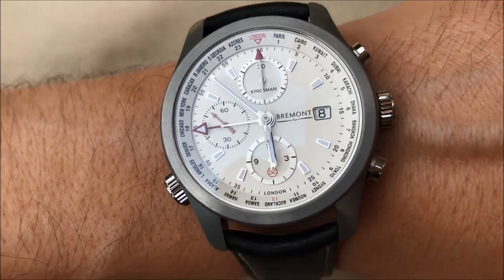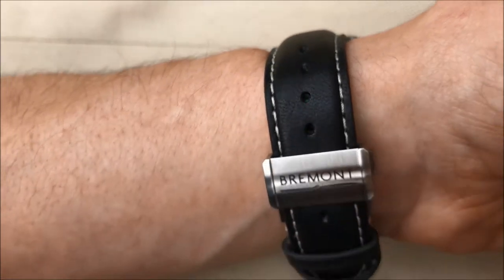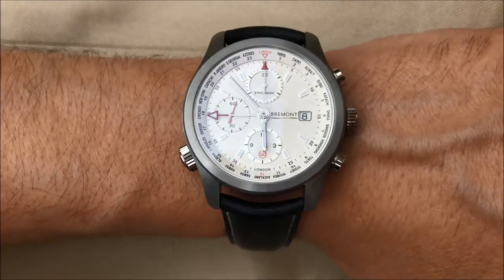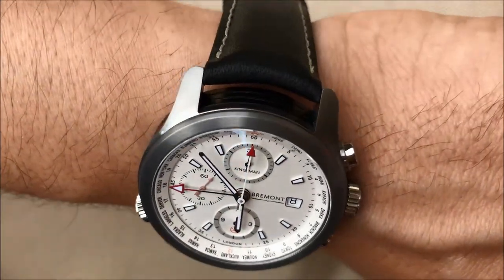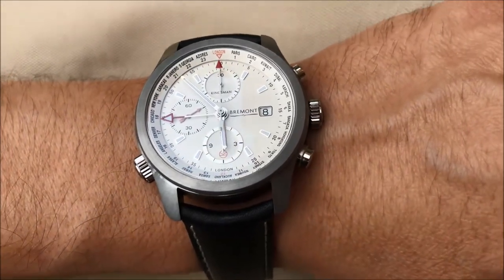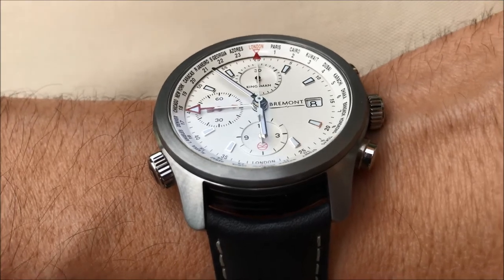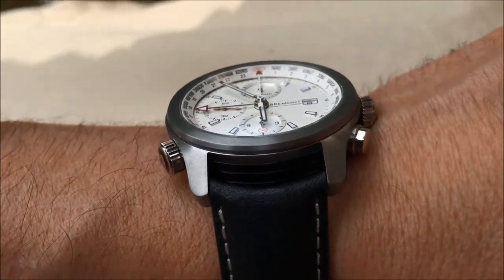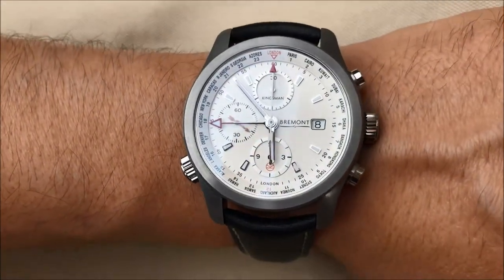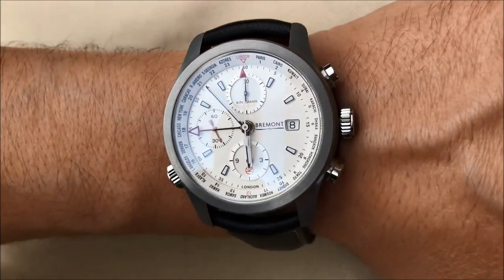The case depth is 16 millimeters, the case width is 43 millimeters, and the clasp type is a pin buckle. It's also water resistant to 100 meters. This watch uses the modified calibre BE 54AE automatic chronometer certified movement, which promises a power reserve of 42 hours.